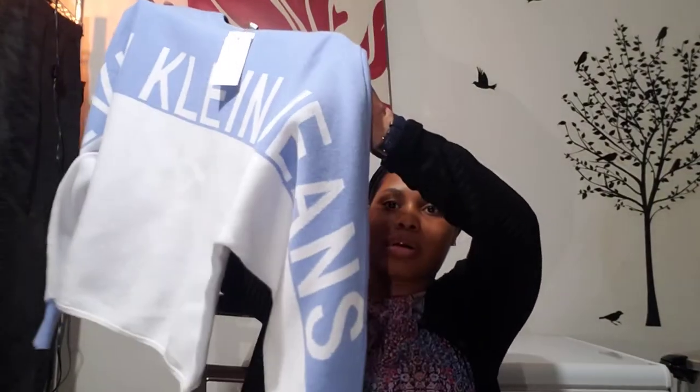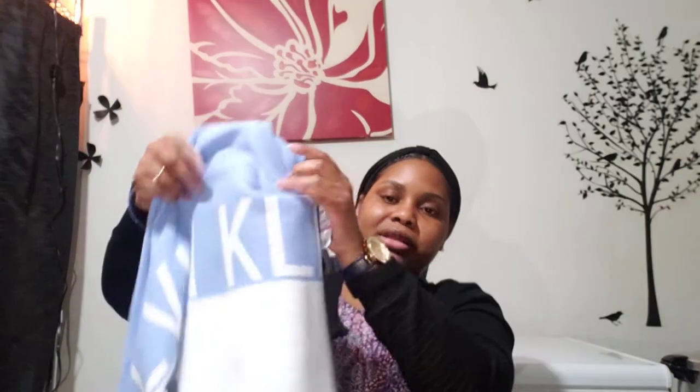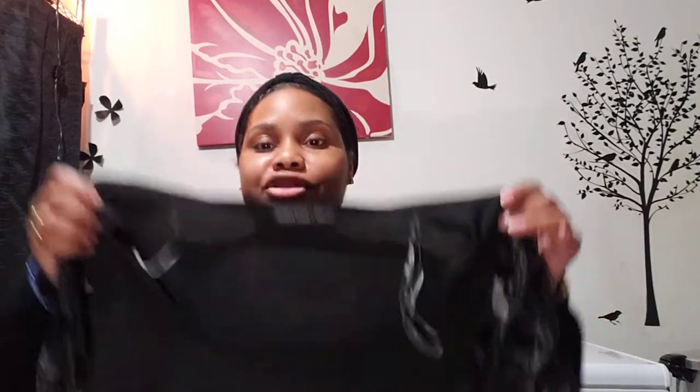I picked up this Calvin Klein cropped sweatshirt — it was $24.99 marked down to $2.99. It's blue and white, like a periwinkle, with Calvin Klein written from arm to arm, and plain in the back. Times like this I wish I still had my Poshmark because I would definitely sell a lot of this stuff. My Poshmark was doing really well actually — I was a five-star seller.